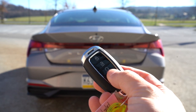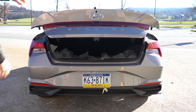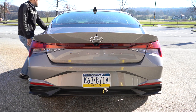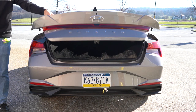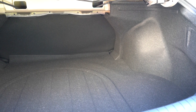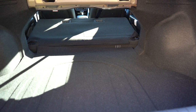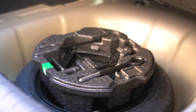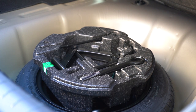Around to the back of the Elantra, there are three ways to open the trunk: a button on the key fob, a button by the driver's left foot, and a hidden black button in the middle of the two tail lights on the trunk itself. Cargo capacity comes in at 14.2 cubic feet with a 60/40 split-folding rear seat for extra space. There's cargo lighting, and underneath the cargo floor there's a spare tire with a decent amount of storage space around it.